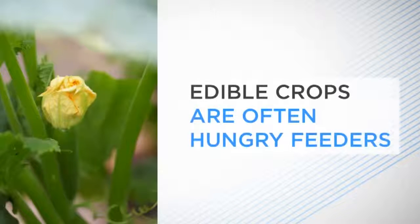In no area of gardening is this perhaps more important than when growing fruit and vegetables. Edible crops are often hungry feeders, meaning they take a lot of goodness out of the ground, so they really need fertile soil to grow well.